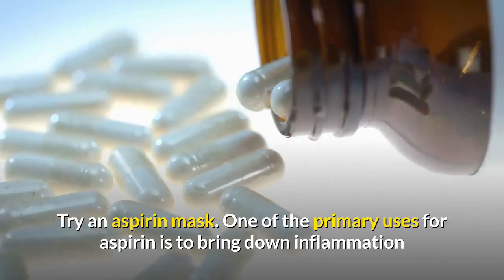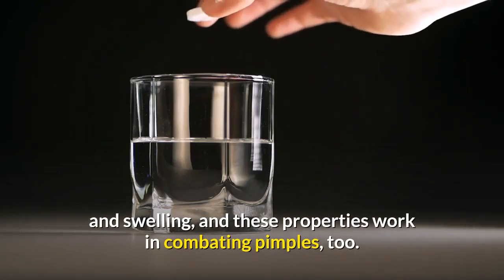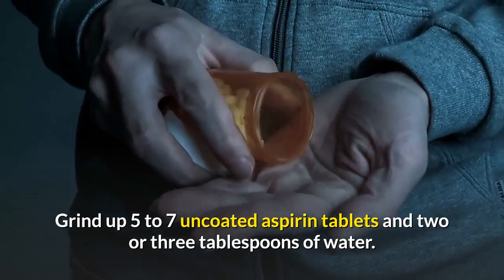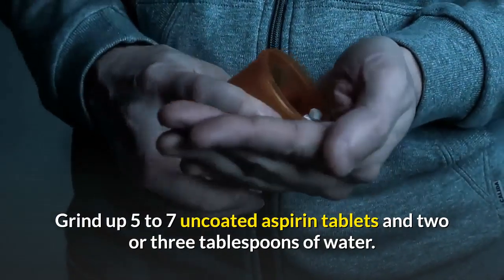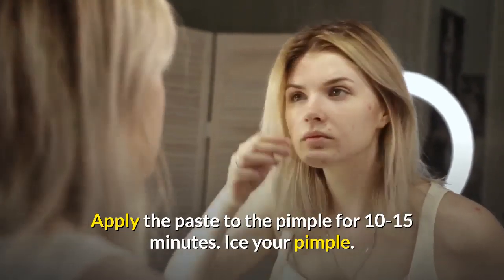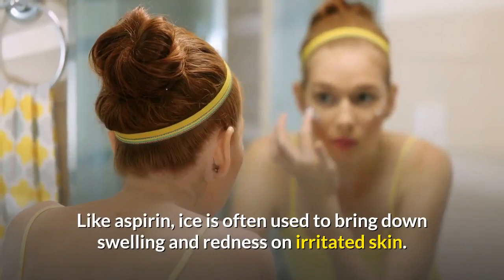Try an aspirin mask. One of the primary uses for aspirin is to bring down inflammation and swelling, and these properties work in combating pimples too. Grind up five to seven uncoated aspirin tablets with two or three tablespoons of water. Apply the paste to the pimple for 10 to 15 minutes.